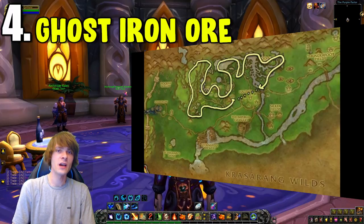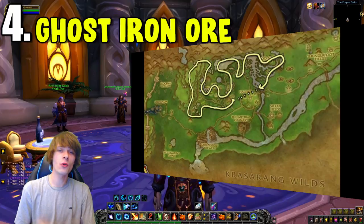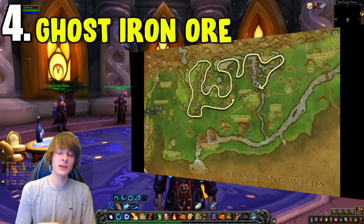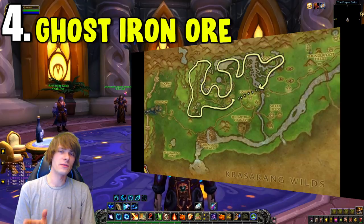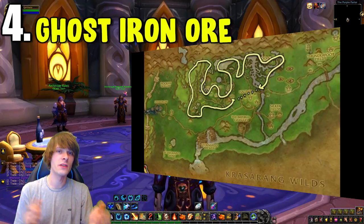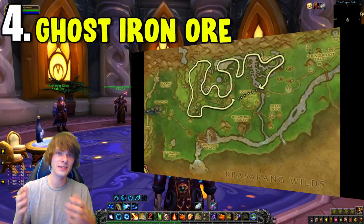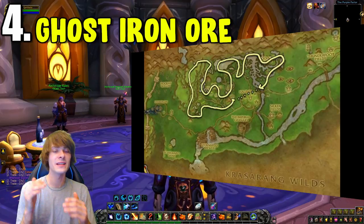Number four is Ghost Iron Ore, which you might not expect on this list, but it's used in quite a lot of crafts — mainly Engineering and Alchemy. The best place to farm it is the Valley of the Four Winds; take the route shown on screen or import it in Worth It. You can farm a large amount of Ghost Iron Ore there, though the price varies server to server based on supply and demand.